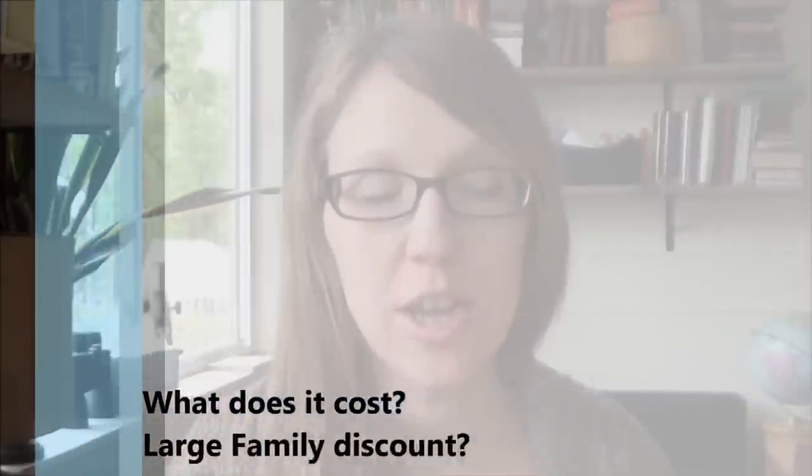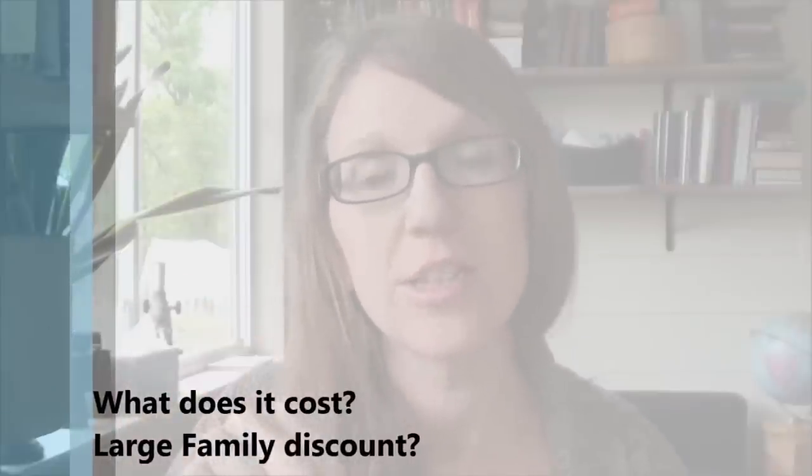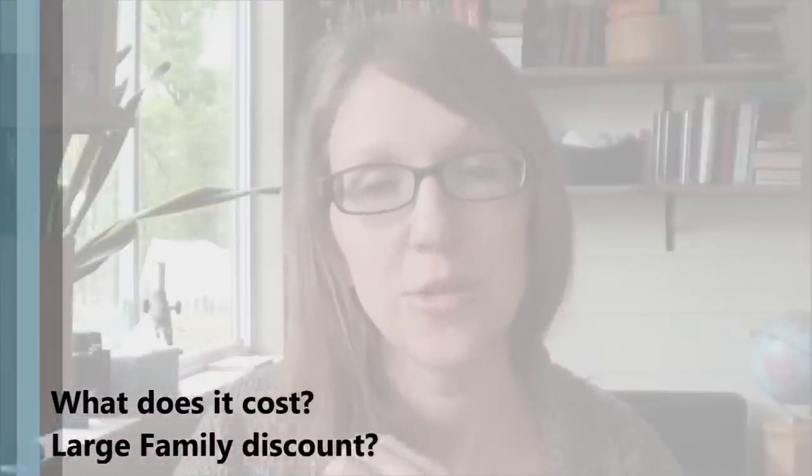So what does it cost? I will put the link to the pricing page in the description box below because different levels have different prices. There is also a large family discount, which of course is perfect for families of our size. If you get four or more kids, you're going to find that you save a lot of money with the large family discount, because at that point it's one flat fee whether you have four, five, six, seven, or eight kids on it.